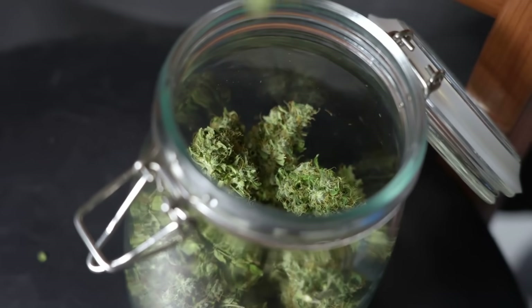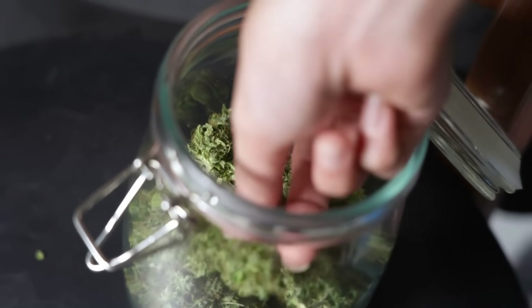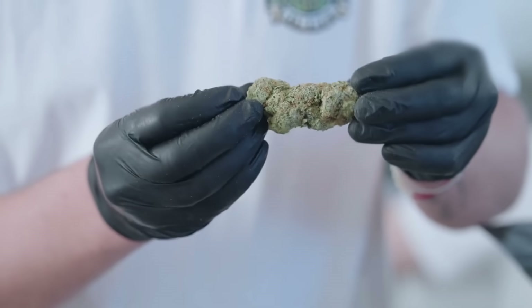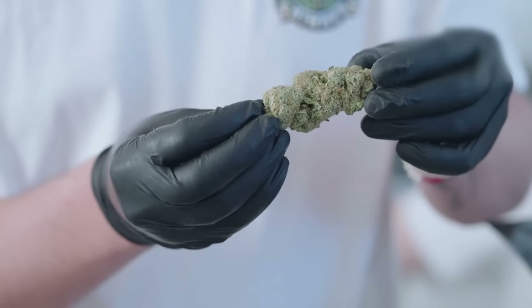That's why glass jars with humidity packs keep buds tacky and aromatic — they protect the volatile oils inside the resin. So if you open a jar 6 months later and your weed is still sticky, that's not just luck. It means the grower nailed their cure and you stored it right.